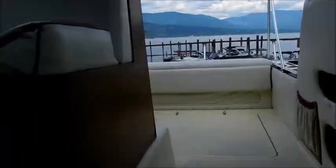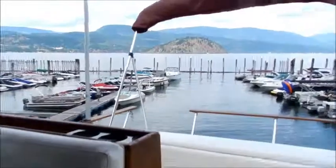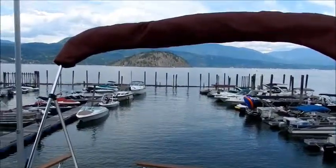There's actually lots of storage on this boat — quite surprising. Coming back out into the cockpit, this could be your view every day right here — the beautiful Shoeswap Lake.